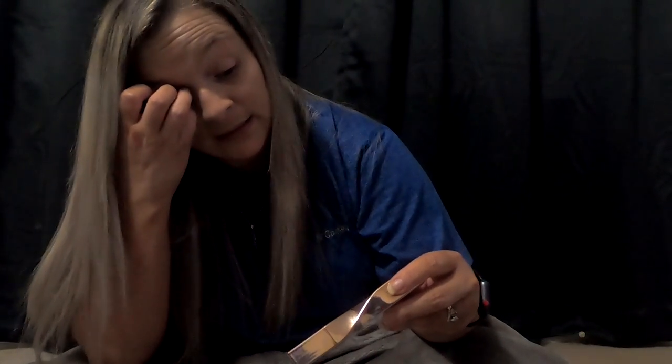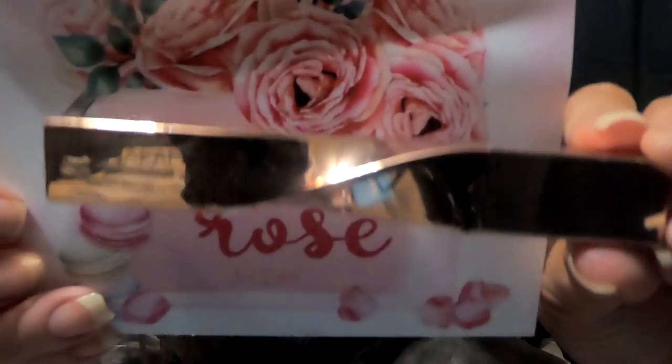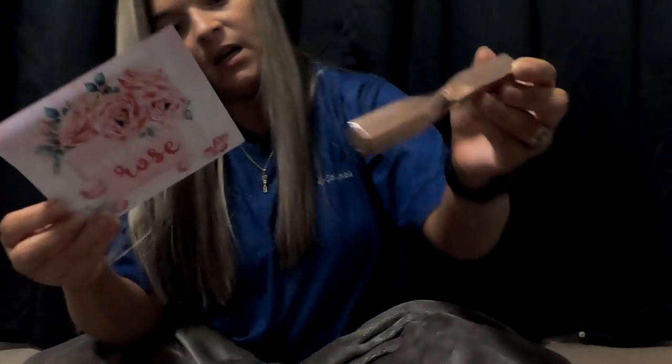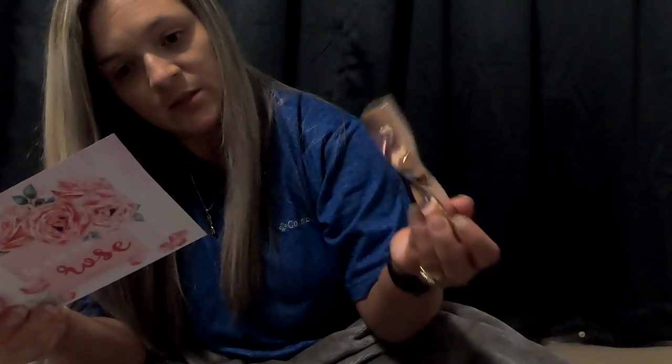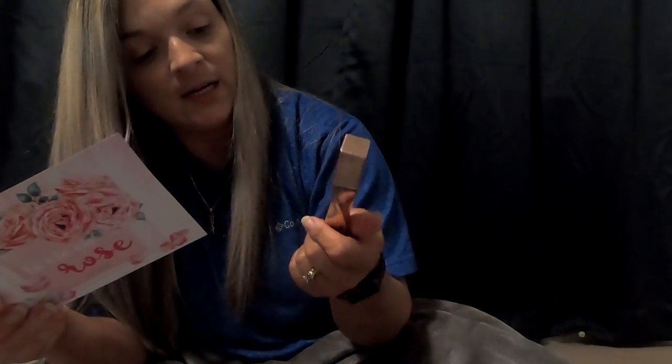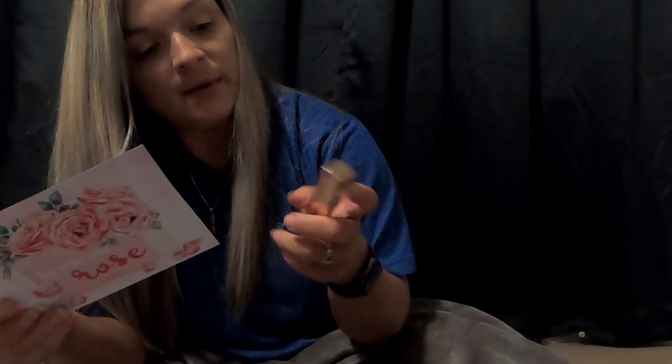Man... Candor Beauty Bloom Volumizing Mascara. The packaging is cool. This retails for $29.00. I mean, the packaging is cool and all, but I don't know that I would necessarily pay that.